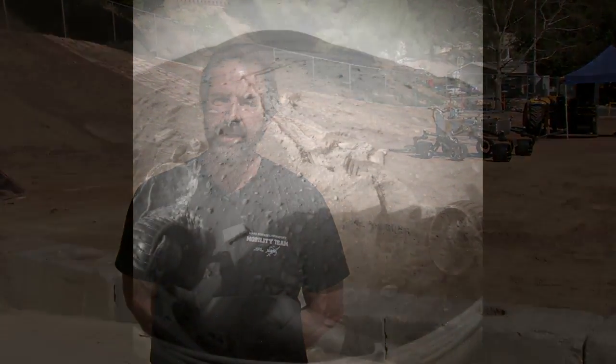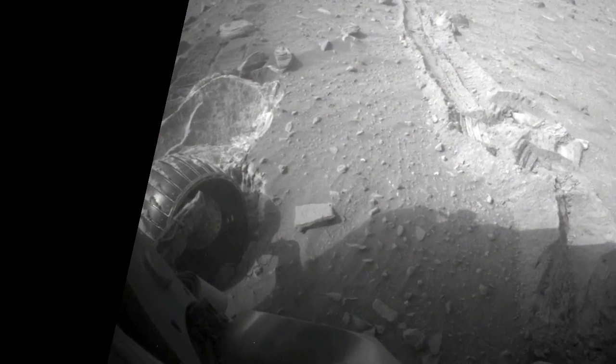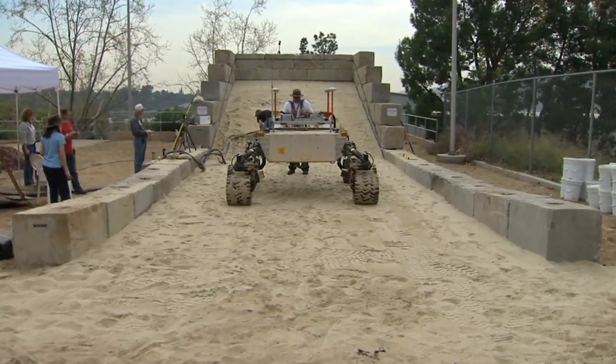If you recall, the MER rovers have had some difficulty when they've gotten into deep sand areas and actually have gotten stuck. So we're evaluating this rover to see how it behaves in the sand media.